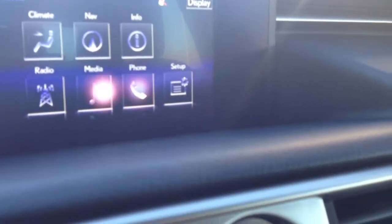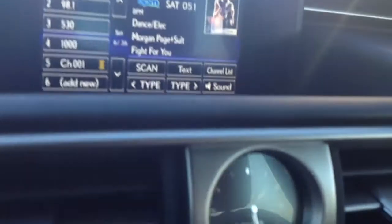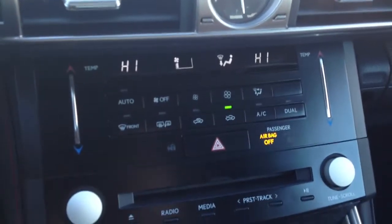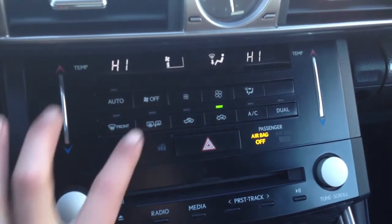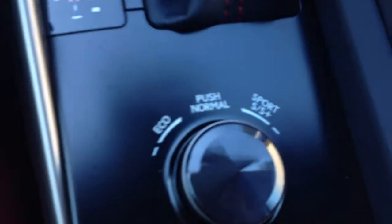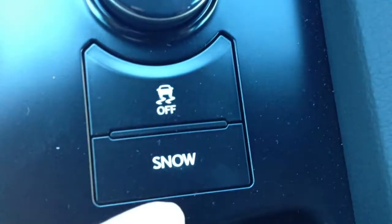For your audio, you have AM, FM, satellite, HD radio, DVD, 15 speakers, USB and auxiliary. You also have dual zone climate control AC, front and rear and side mirrors have defrost, touch temperature controls, heated front seats, heated steering wheel, and eco, normal, S, and S Plus Sport modes.